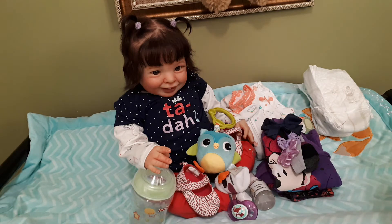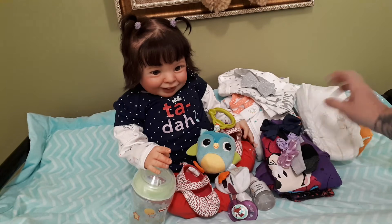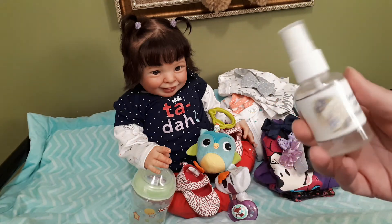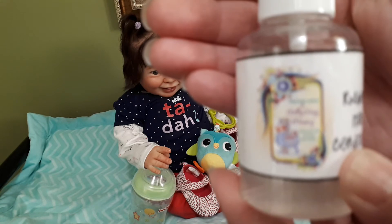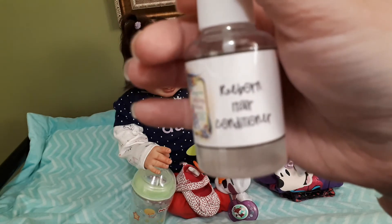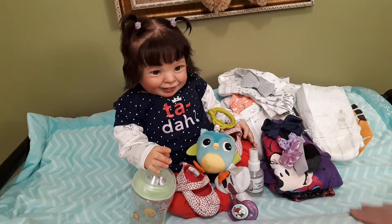She will also come with a blanket which I have to purchase, and she will come with conditioner for her hair — I do up my own little labels with the same logo as my nursery — as well as a toothbrush which I've misplaced. It's still in the package I purchased it in.